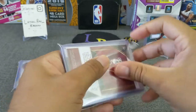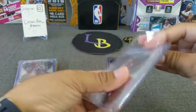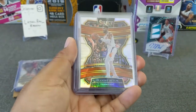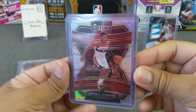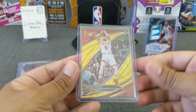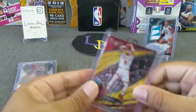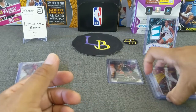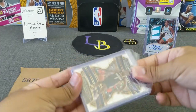Here we go - top loaded cards, first stack. Let's see what we got. Rui Hachimura base, Deandre Ayton silver, Admiral Schofield silver rookie - very nice, Coby White rookie base Concourse. And this Gold Wave - Zach LaVine Bulls Courtside. Very nice looking card, especially since it's a Courtside. Wish it was Coby White, but I can't complain.